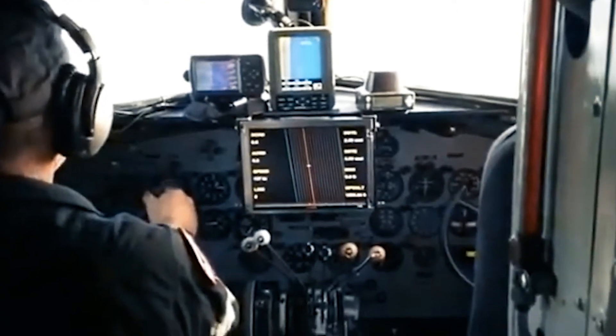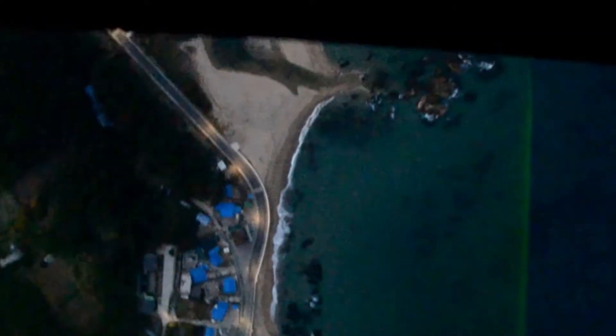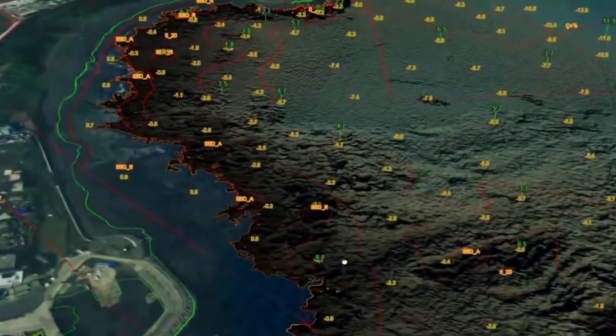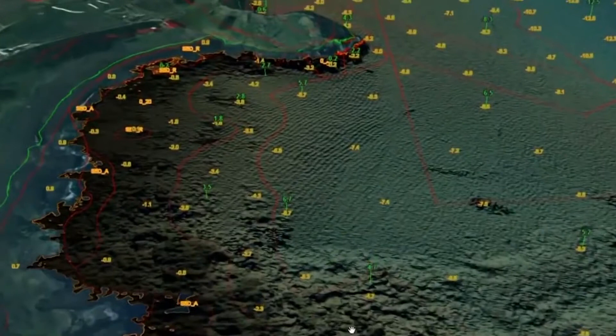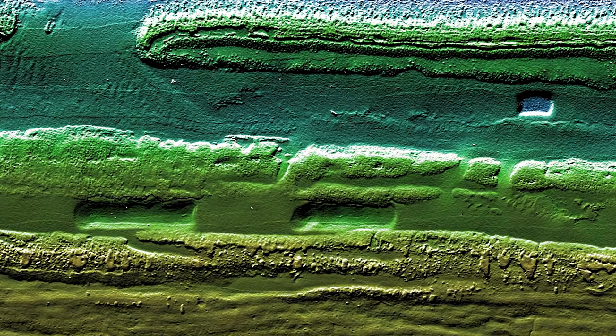Topobathymetric lidar measures elevation or water depth by emitting light waves and calculating the time it takes for them to be reflected off the surface of the ground or the bottom of the water. Lidar will be used mainly to map coastlines and very shallow areas because this technology depends entirely on clear water, and therefore cannot be used everywhere or at depths of over about 10 meters.